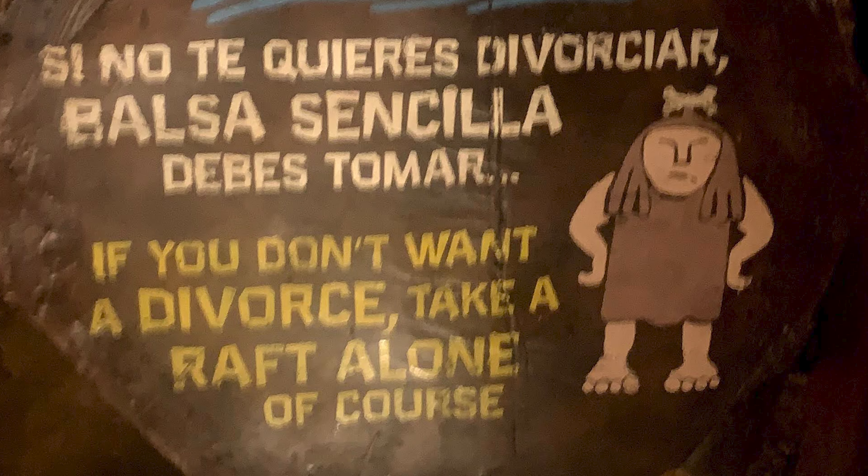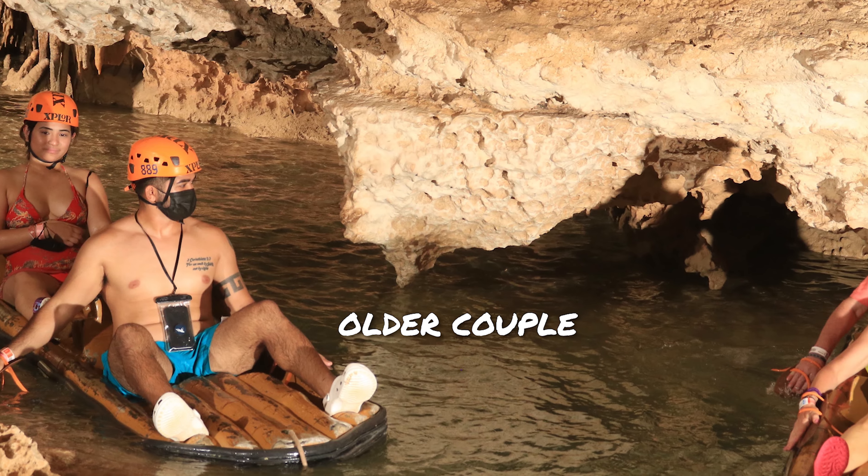Next up was the rafting — that part was a good experience because you could choose to be on a tandem raft or just a solo raft. Being the married couple we are, we chose the tandem raft. There's a sign that said something along the lines of 'if you do not want a divorce, go on the single raft.' When you go on the tandem raft, they give you these hand flippers and you both have to paddle your way through it. You have to coordinate with each other so you're turning and going at the right speed in the right direction. We actually saw an older couple just yelling at each other — they just could not coordinate. Me and Rachel, I think we did pretty good; we had a couple of moments of frustration but nothing too bad.